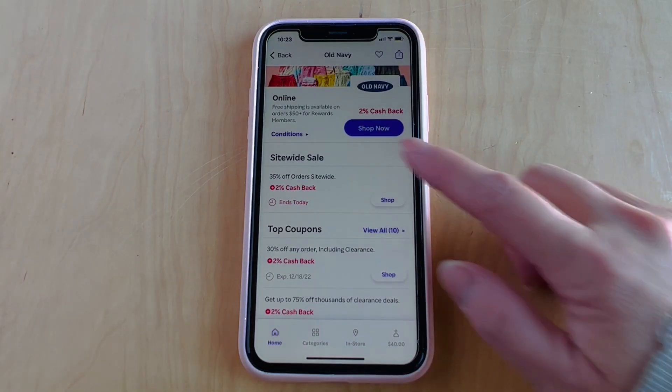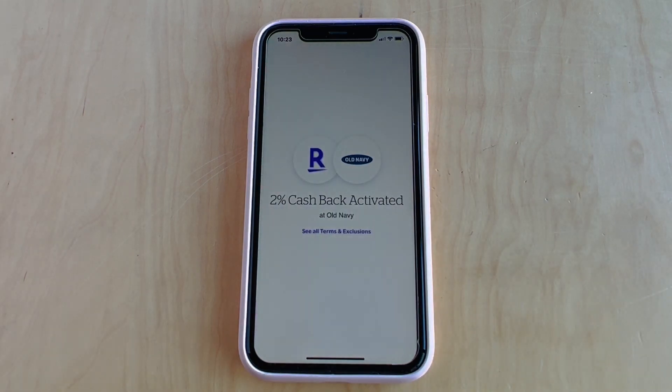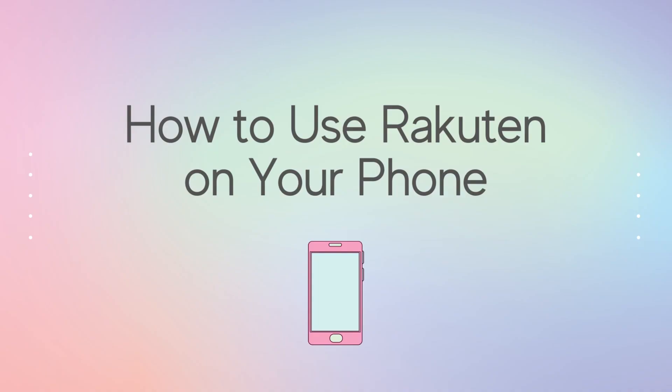That's why I'm making this video — to show you how to use Rakuten on your phone as well. Here's how to use Rakuten on your phone.